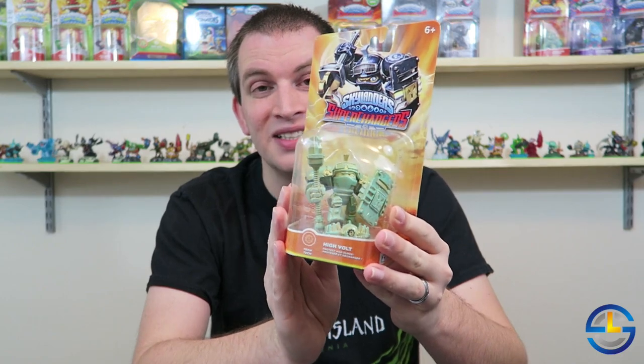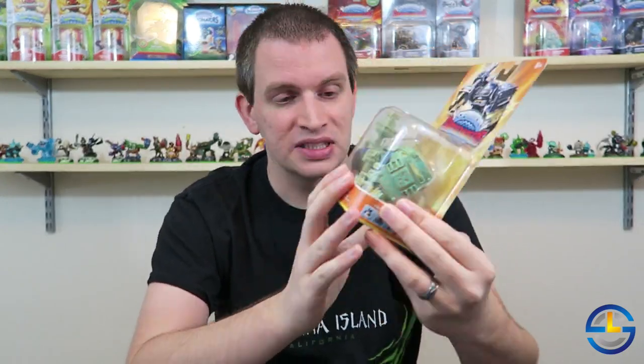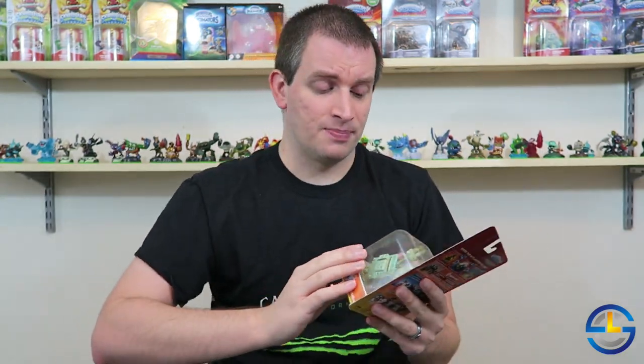About a week and a half ago I alerted you to a deal from GameStop — they had a listing up for the Patina Highvolt character, going back to Superchargers last year. It's one of the chase variants. I know some of you were questioning whether they actually had these figures, but they did in fact ship. I got my figure right here, and a number of you have posted showing me you got yours as well. They're sold out now, but glad to see many of you were able to get them.